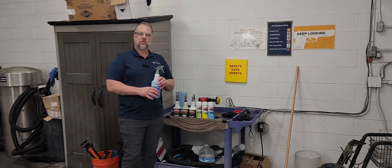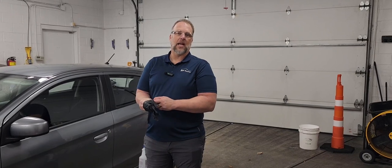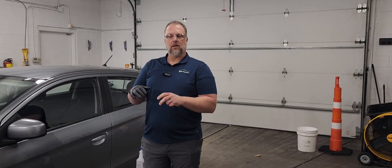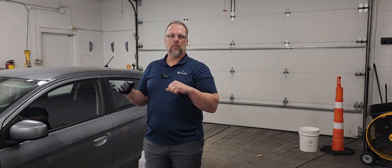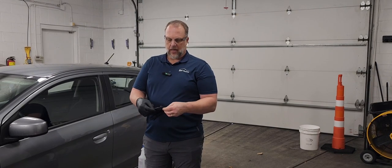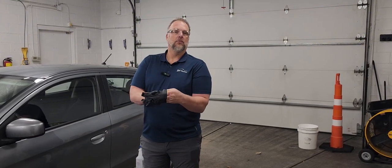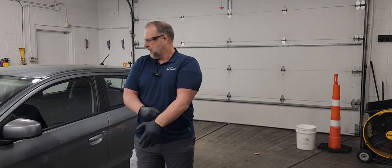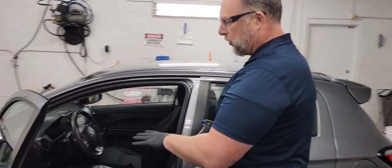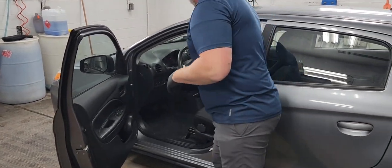Now that you know all the products, let's go ahead and get started cleaning. Our first product we're going to demonstrate is the SantaClean. I recommend that when the customer pulls the car in to return it, whoever receives the car does this before they even pull it back — just the safest way to make sure the car is sanitized before anyone gets in. We recommend going ahead and wearing your eye protection and your gloves as well, just in case. Always good to be safe. So if they drop the car up front, we're just going to go ahead and at least sanitize the surfaces they touch the most.